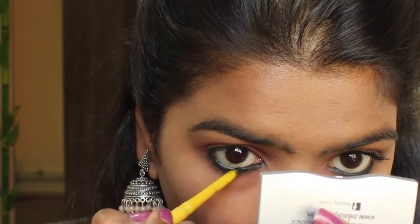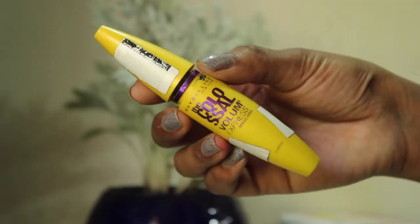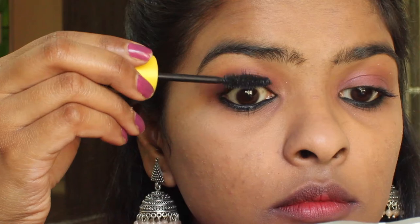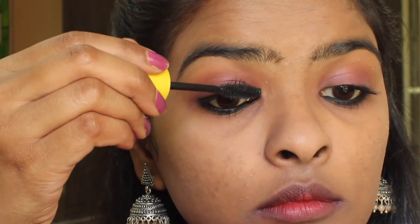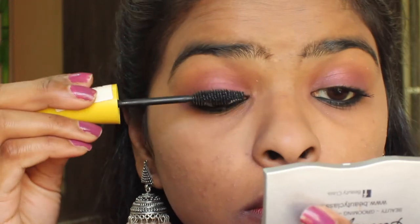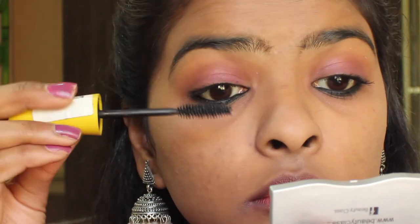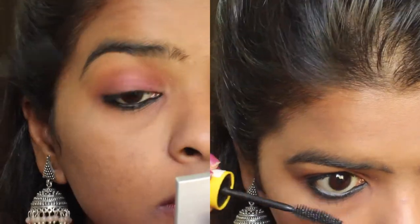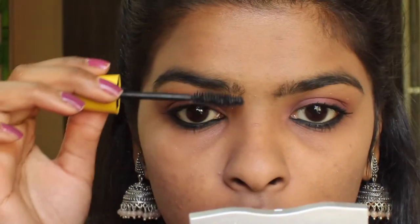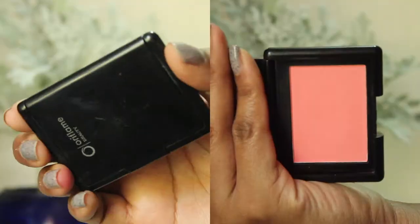I'm very sorry about my voice, guys — I have a little cold, so please excuse me. Now I'm going to apply mascara. Trust me, this mascara will change the whole look. Just apply two to three coats and your eyes will look fuller. Don't forget your lower lashes as well. I've also set my eyebrows using whatever product is left on the mascara wand.